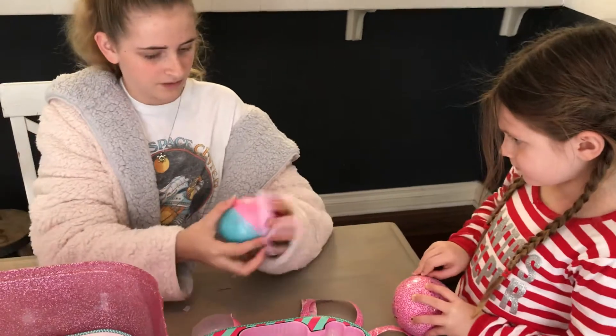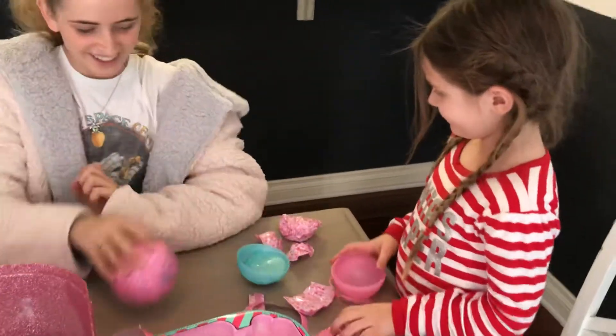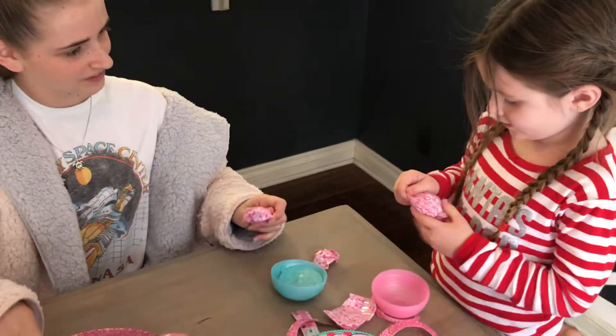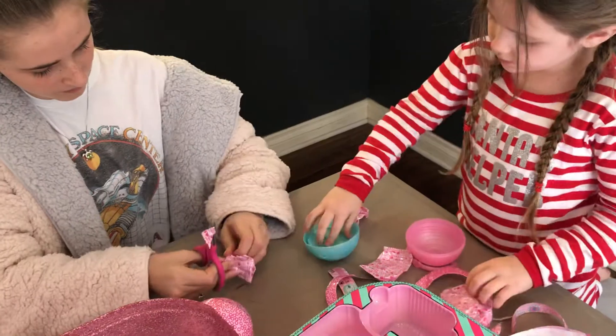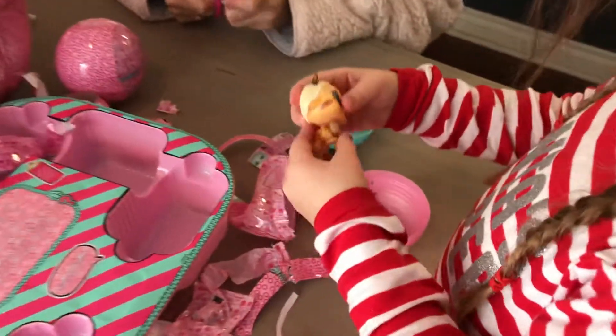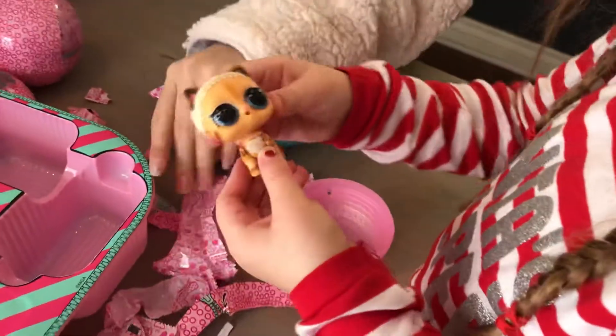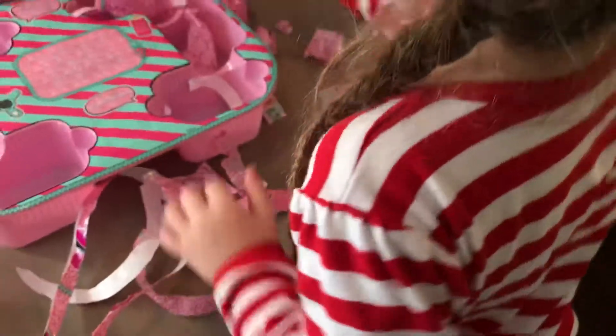Okay Lily, this one's open. Do you want me to open this one? Oh no. Okay, you want me to open it? She's ready to open that one. Oh, there's sand! Oh, that one's so cute. What is that, Lily? Hello. What's her name? Lily, open the rest of these barn bags first.